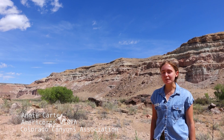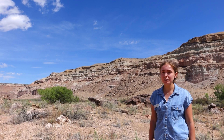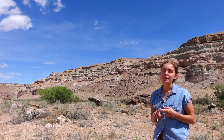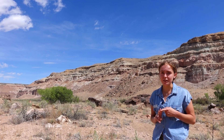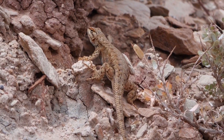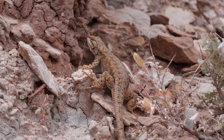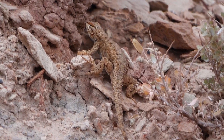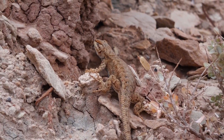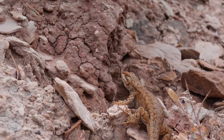Out here in Dominguez Escalante National Conservation Area, you see two lizard species pretty frequently when it gets warm outside: the Western Fence Lizard and the Collared Lizard. The Western Fence Lizard is a really common species. They range in size — the largest I've seen is probably about five inches long. They are a dark grayish brown color on their back and they actually have a blue belly, which you might get a glimpse of as they run by.